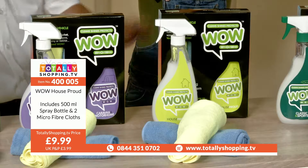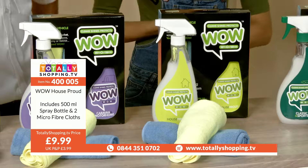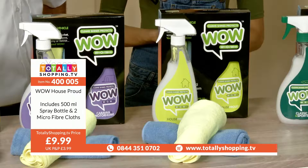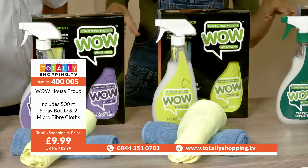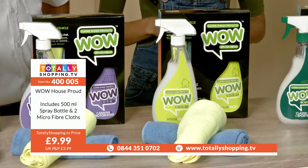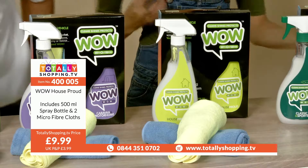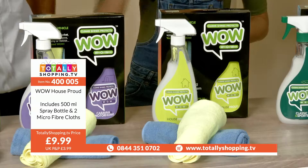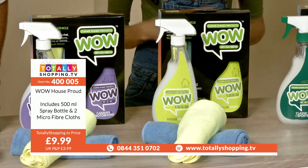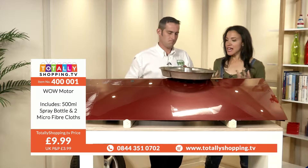WOW House Proud includes a 500ml spray bottle and two microfiber cloths. £9.99 is your price - just under a tenner for all that cleaning and protection. All you've got to do is press the buy button, follow through the process, get email confirmation once you've checked out your basket, and then you can track your delivery.